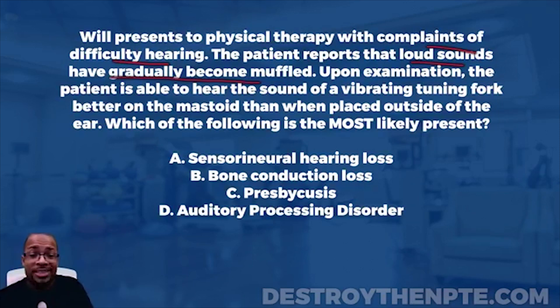In this question, it already tells us: the patient is able to hear the sound of the vibrating tuning fork better on the mastoid than when placed outside of the ear. The question asks which of the following is most likely present: A, sensorineural hearing loss; B, bone conduction loss; C, presbycusis; or D, auditory processing disorder. We need to start breaking this down and eliminating answer choices.